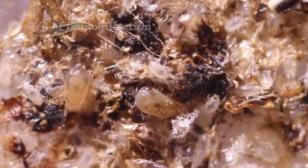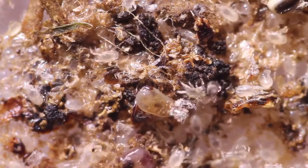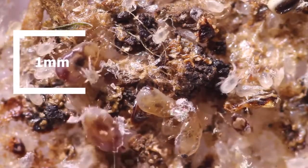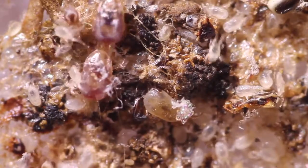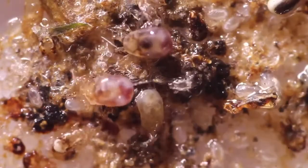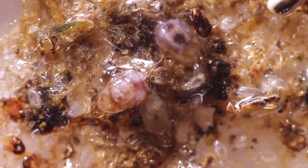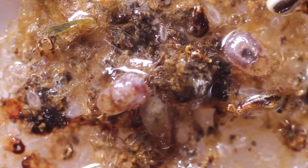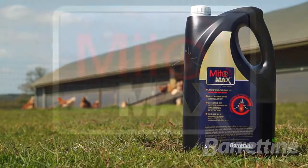This short clip demonstrates the efficacy of Mitmax. We are looking at poultry red mites magnified many times. Watch what happens when the Mitmax spray is applied. You can see how quickly and effectively the poultry red mites are immobilised.